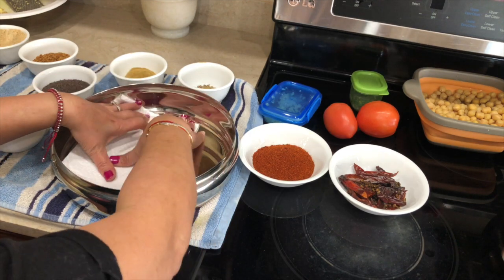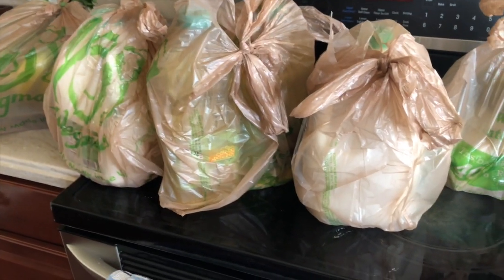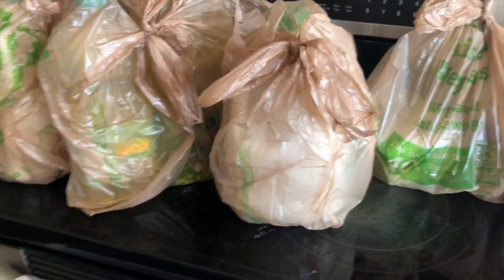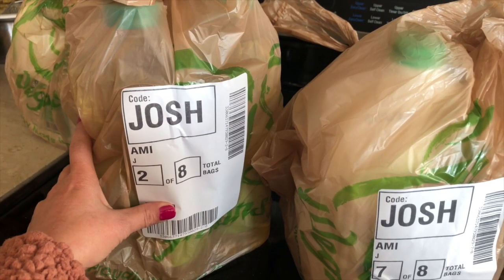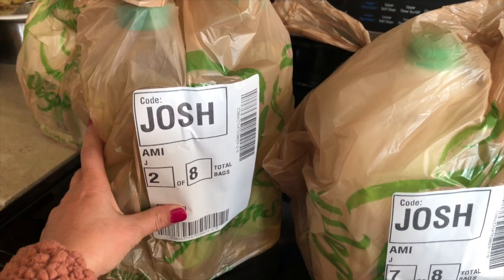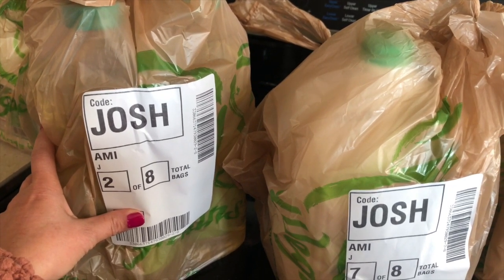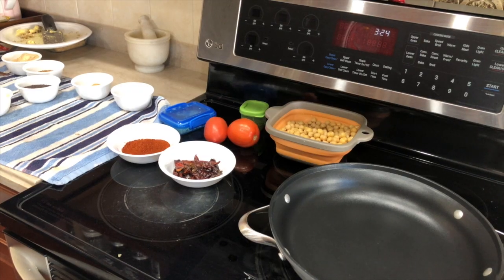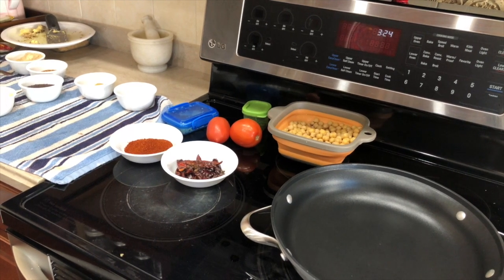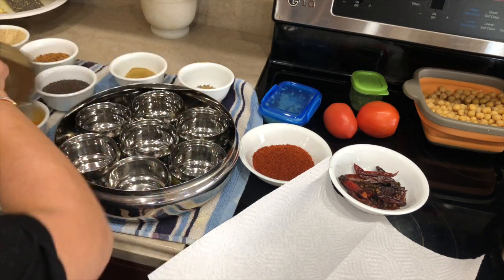The day started with some groceries — as you can see, all these groceries are from Wegmans. Nowadays I don't go inside the store but I do curbside pickup, which means they bring your groceries to your car. You can see my name is there, and all those groceries are individually packed — it is so convenient.